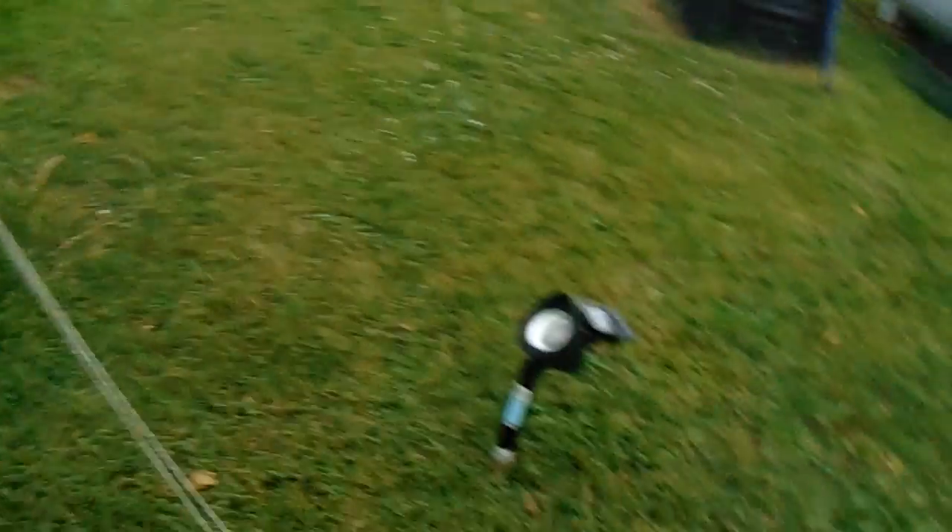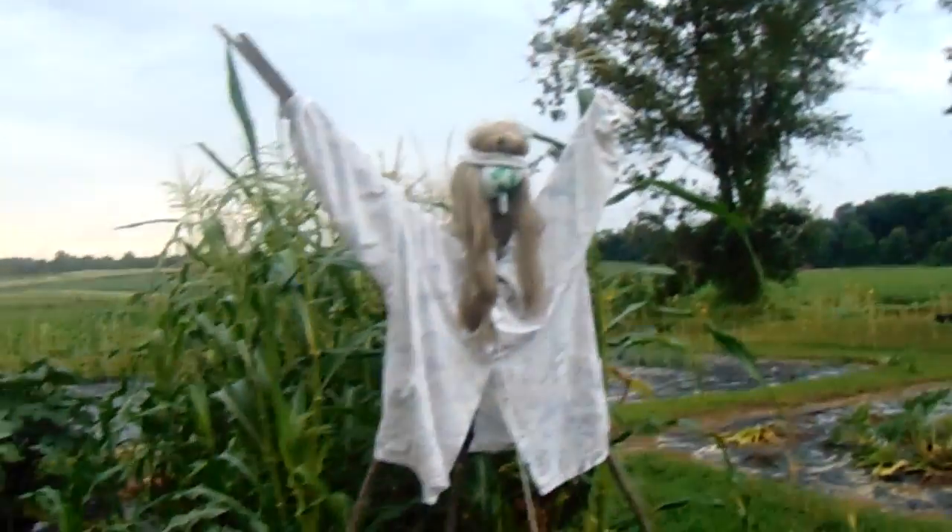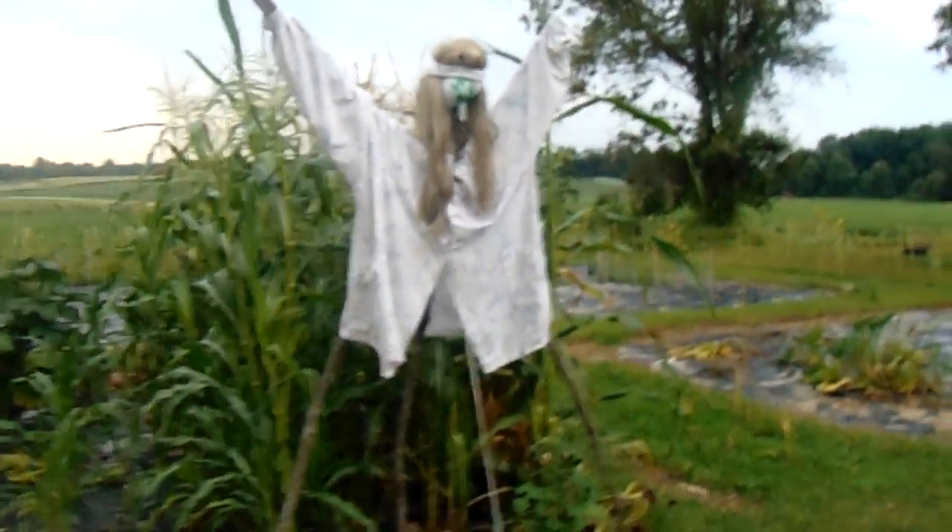Oh, there you go — here's our scarecrow. He's going to look like a guy because I've got that spotlight right there. A solar spotlight is going to shine on it. From the house tonight, we're going to look out here and we're going to see that thing with a light shining up on it. Funny.